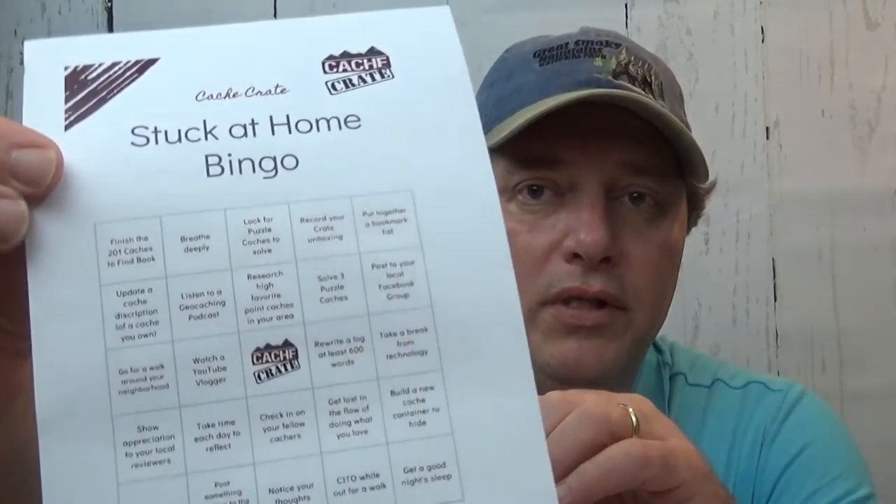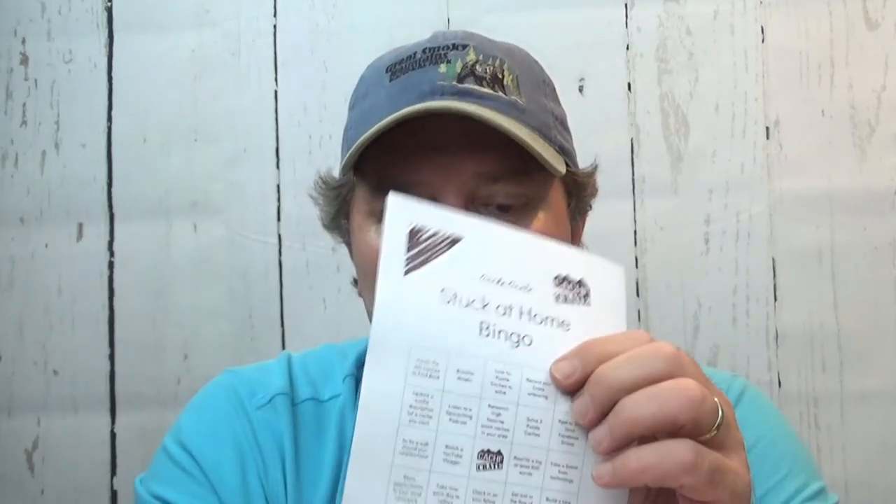We've got the paper. Oh, let's see — stuck at home bingo! So in case you are quarantined at home, we've got a game for you to play. Items include: finish the 201 geocaches defined book, breathe deeply — yeah, a lot of deep breathing lately — look for puzzle caches to solve, record your crate unboxing. And there's a little April 2020 sticker in here. I'm wondering if these bingos have anything to do with that — I may have to investigate.